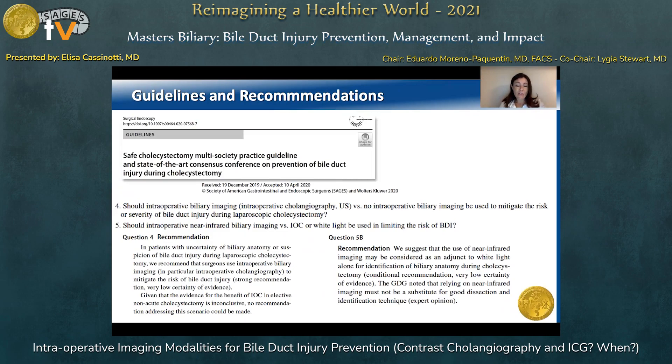More recently, SAGES, in collaboration with other surgical societies, published evidence-based recommendations and documented expert opinions. It is again strongly recommended to use intraoperative biliary imaging to mitigate the risk of bile duct injuries, while the use of fluorescent imaging could help clarify the biliary anatomy, but it must not be a substitute for a meticulous dissection technique.